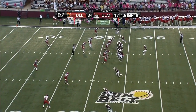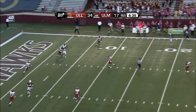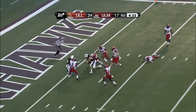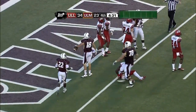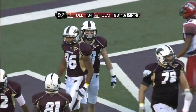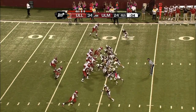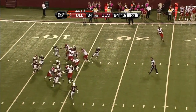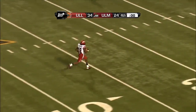The Cajuns come at him with a little pressure, got some pressure from the outside, steps up, throws it — and this pass is caught again inside the five, down to the end zone, touchdown. Leonard there one more time with a touchdown.